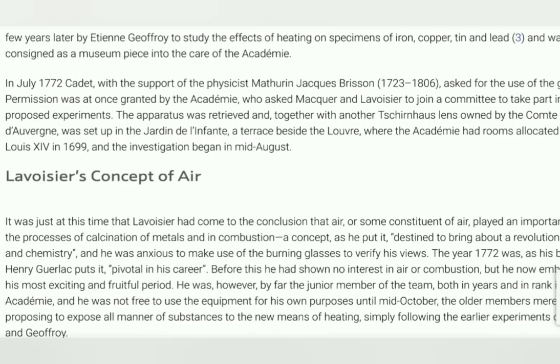In July 1772, Cadet, with the support of physicist Mathurin Jacques Brisson, asked for the use of the great lens.